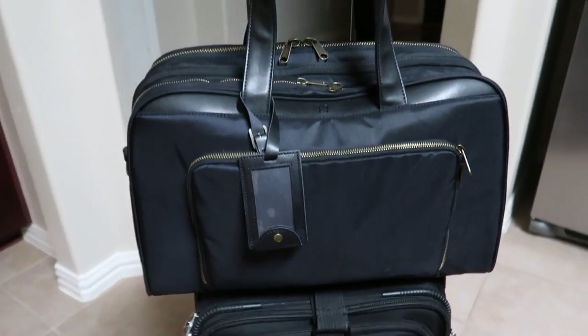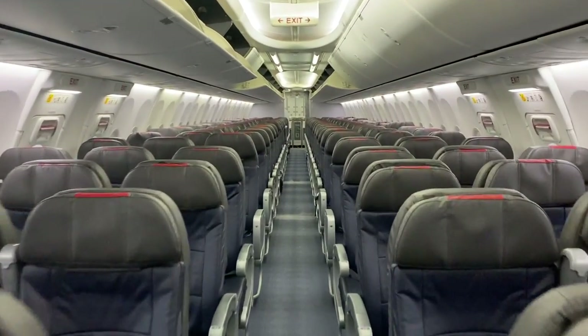Hello everybody, welcome back to my channel — or if you're new here, welcome! My name is Kat. I am a flight attendant for a major U.S. airline. Just a couple videos ago I showed y'all one of my new favorite carry-on bags, and many of you in the comments asked me to please pack it, so that is exactly what I'm here to do today.